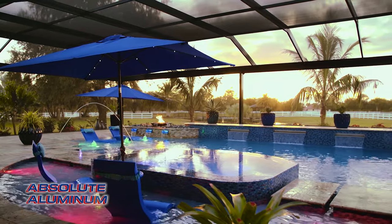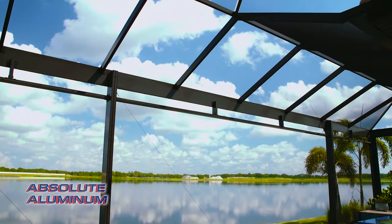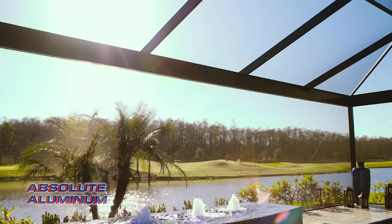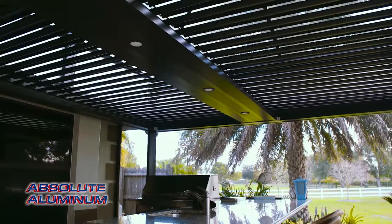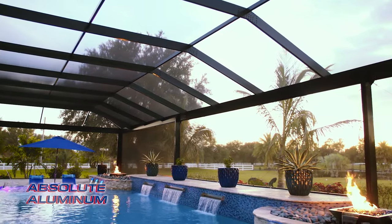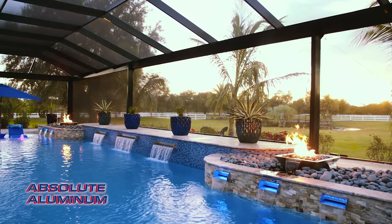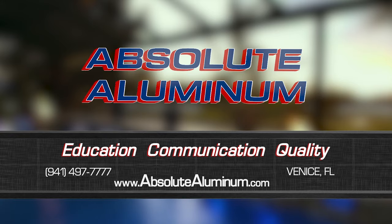Enjoying the outdoors is what living in Florida is all about, and at Absolute Aluminum, we're in the business of making your outdoor living dreams a reality. We can transform your space into a stunning retreat with open view cages, adjustable pergolas, outdoor kitchens, and many other products. Everything we do is completely custom, maximizing your space to fit your project with our extensive design capabilities. Contact us today or visit our showroom located in Venice, Florida.